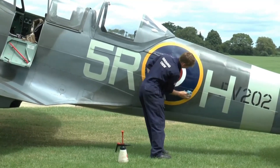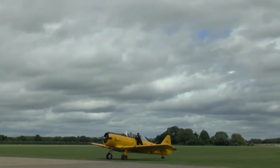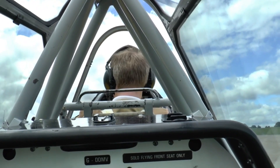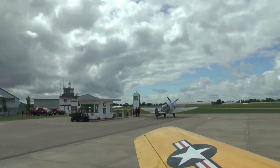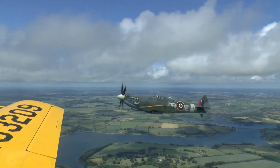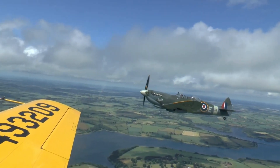The legacy of the Spitfire endures not only in memory, but in the tangible form of meticulously restored aircraft. Dedicated enthusiasts and historians work tirelessly to keep these icons of history alive, allowing new generations to experience the awe-inspiring beauty of the Spitfire. Bringing a Spitfire back to life is a labor of love, requiring the expertise of skilled engineers and historians.